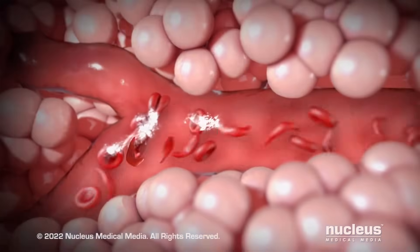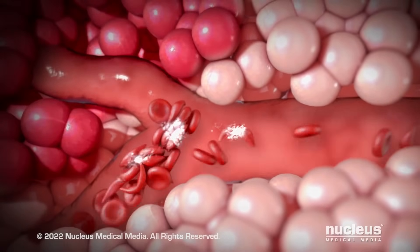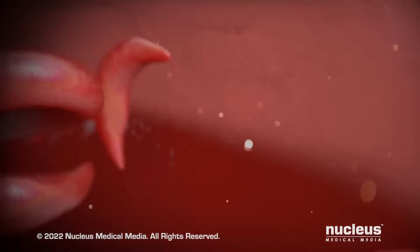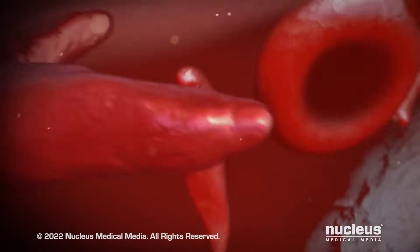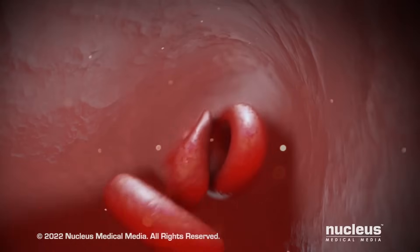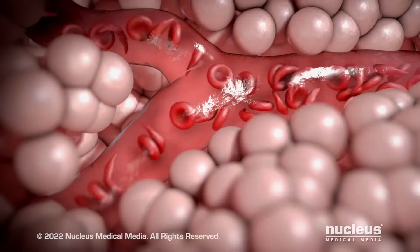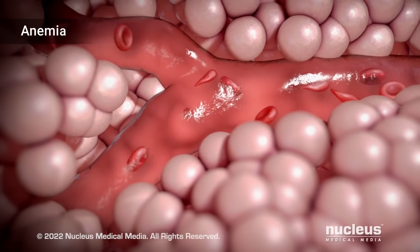Sickle cells can block blood flow and can cause pain and tissue damage. And while normal red blood cells last 90 to 120 days, sickle cells only last 10 to 20 days. Your body may not be able to keep up with how fast the cells are destroyed. As a result, your blood has less red blood cells than normal. This condition is called anemia.